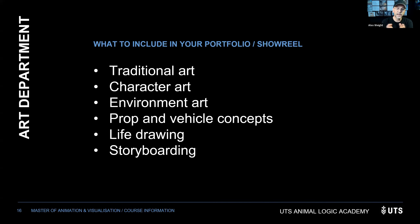For art department, you don't have to show all of these, but it's good to show: traditional art (fine arts backgrounds are welcome — the fundamental principles of form, colour, contrast, and perspective are all transferable), characters, environments, props and vehicles, life drawing, and storyboarding. The key is variety — while it's great to see someone who can draw dragons really well, if it's only dragons, it won't help you across different projects.